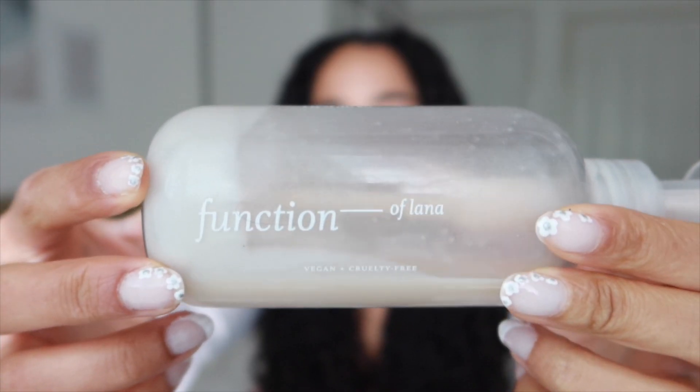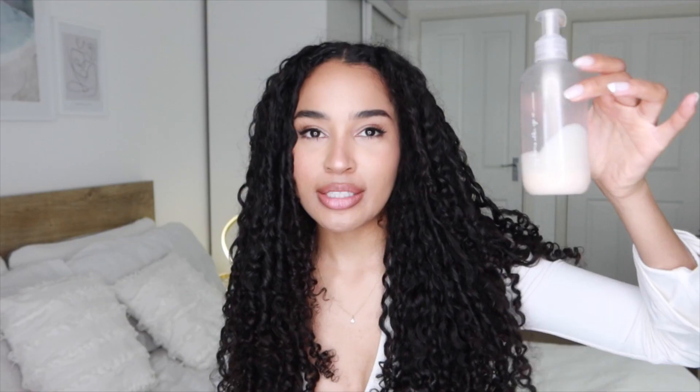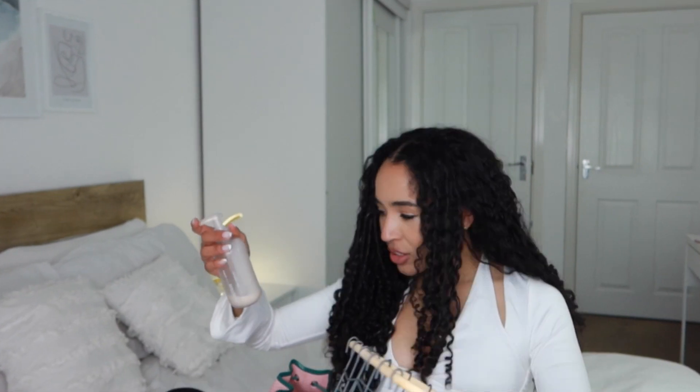This is my leave-in conditioner that I formulated with Function of Beauty. As you can see, this one isn't completely empty, but I wanted to include it because I don't know how long it'll be until I make another product empties video. This quickly became one of my go-to leave-in conditioners. It has a floral scent — you can't change the colour of the leave-in for some reason — and my goals for it were definition and hydration, so think of it as a hydrating and curl-defining leave-in conditioner.